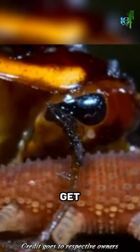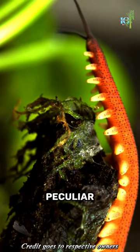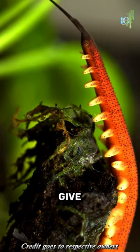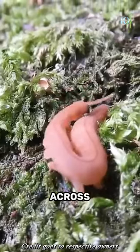But here's where things get even more intriguing. The Velvet Worm moves in a peculiar way. It has tiny legs called lobopods that give it a unique, almost fluid motion as it glides across the forest floor.